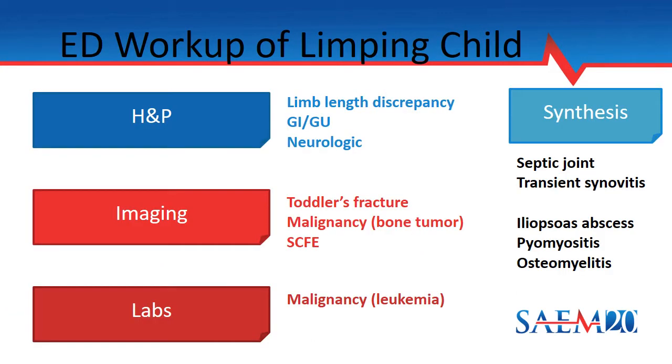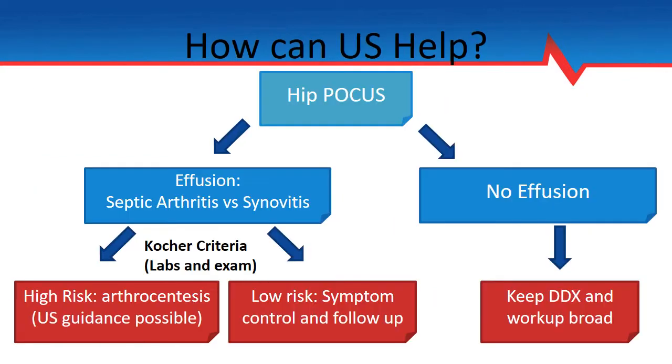Here are some of the ways that we think about integrating the various pieces of information into our decision making. The history and physical provides quite a bit of information for parts of the differential. Imaging can provide a significant amount to help you out classically. And finally, labs can help you rule out very specific aspects. However, the septic joint and the transient synovitis, along with a few of the other zebra diagnoses, fit into an area where the synthesis of history and physical, imaging, and labs are really important.